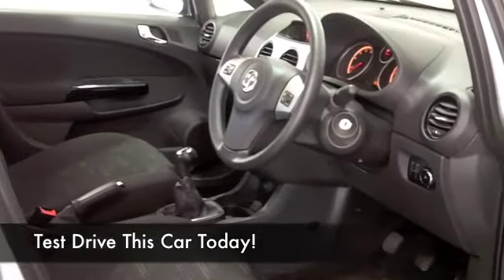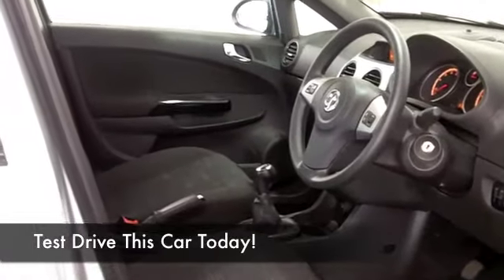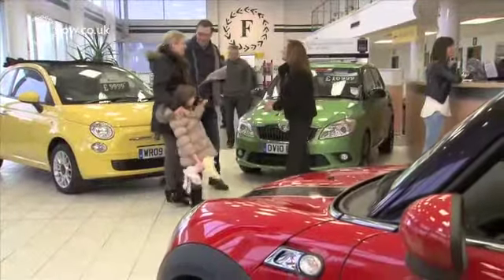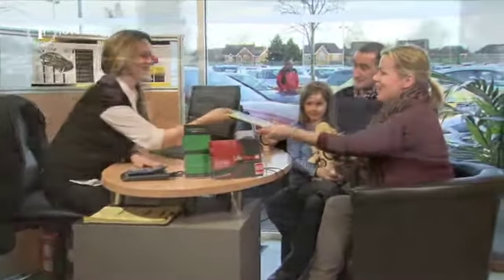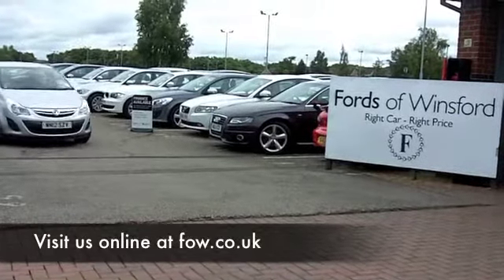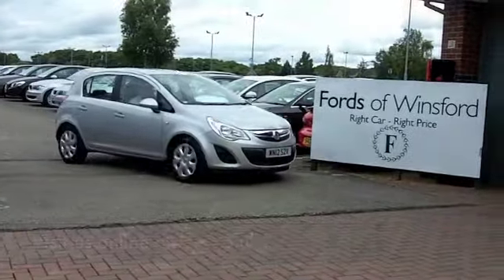One way of finding out is to have a drive, so why not ring and reserve? We can hold the car for you — no deposit, no obligation. Take it out for a spin, and if you want to part-exchange your existing car or if you need finance, no problem. Come and discover this great car for yourself at Fords of Winsford.